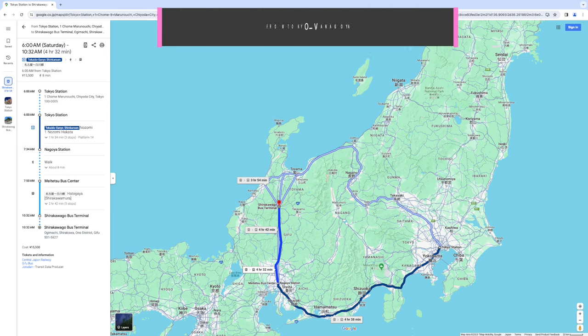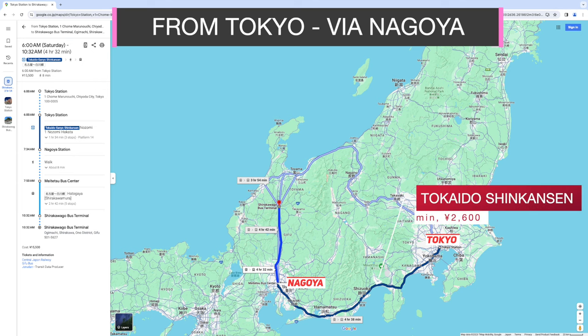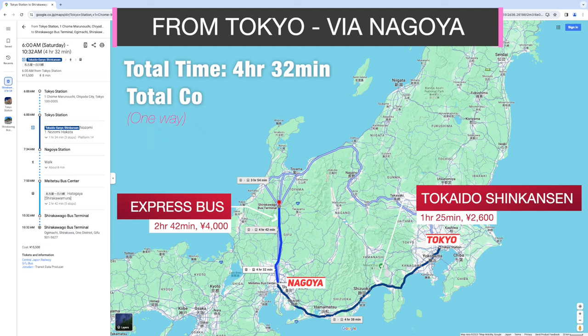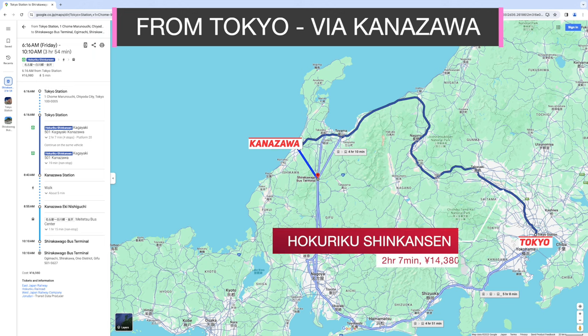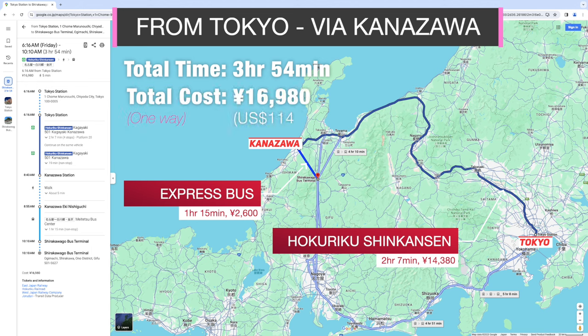From Tokyo, if you choose Nagoya as the transit hub, you can take the Tokaido Shinkansen to Nagoya Station and then take a bus to Shirakawa-go Bus Station. That takes about 4 hours 30 minutes and costs about 15,000 yen. If you choose Kanazawa, you can take the Hokuriku Shinkansen to Kanazawa Station and then take a bus to Shirakawa-go. That takes less than 4 hours but costs more than 16,000 yen.